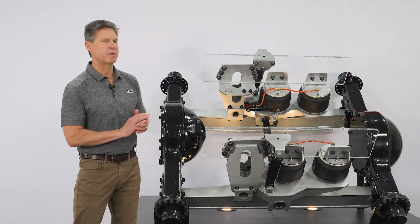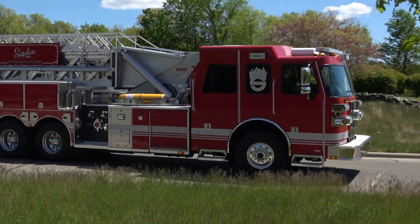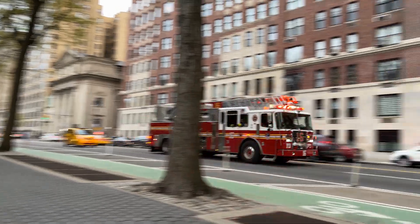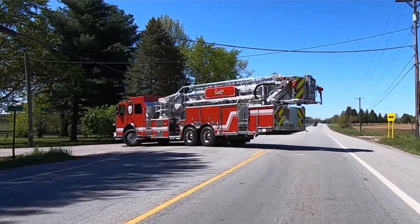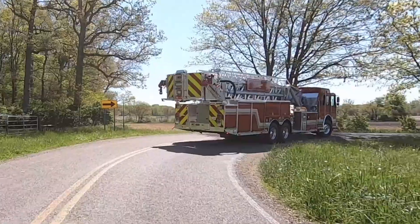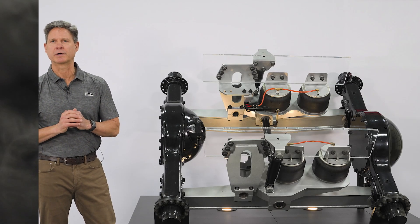We've tuned this suspension to have the roll stability that's necessary for large, high center-of-gravity fire trucks. When you're on a call and you're driving a large aerial fire truck and you're coming into a corner — let's say you label that 30 miles an hour and you're doing 35 — this is going to have more than enough roll stability to get you safely through that corner.